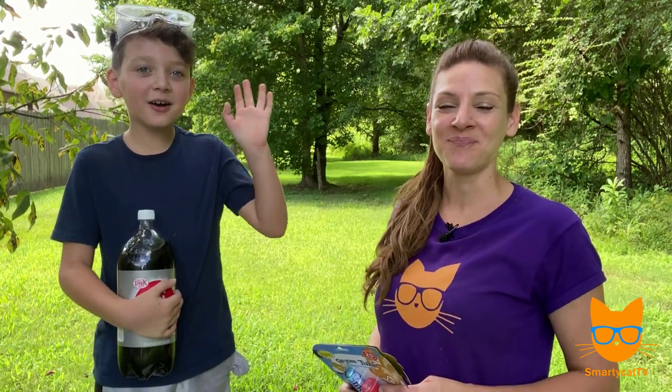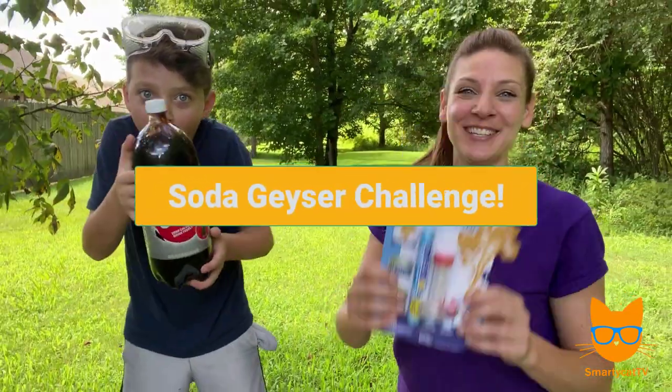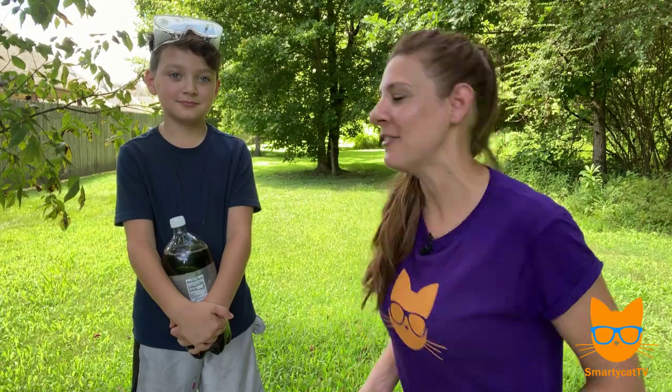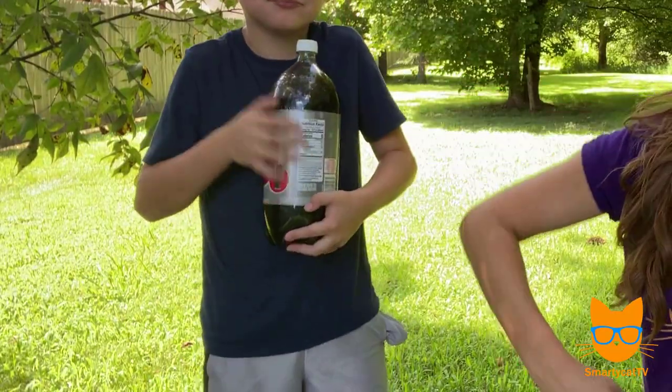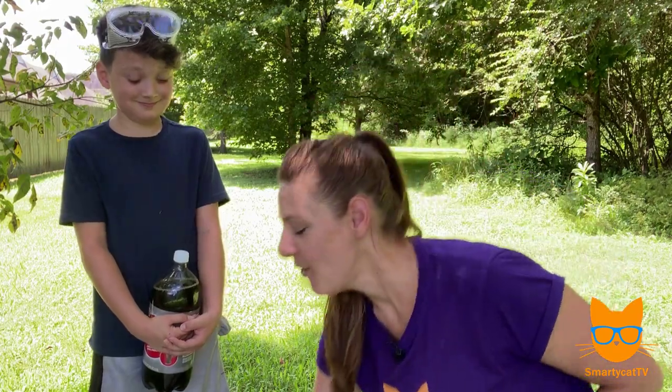Hey Smarty Cats, welcome back to Smarty Cat TV! I'm Michelle and I've got my very own Smarty Cat, my son JT, here with me today. Today we're going to do the soda geyser challenge. If you haven't already seen the soda geyser challenge — which most of us probably have — you take some Mentos, drop it into a soda, and the soda erupts everywhere. It's super fun!